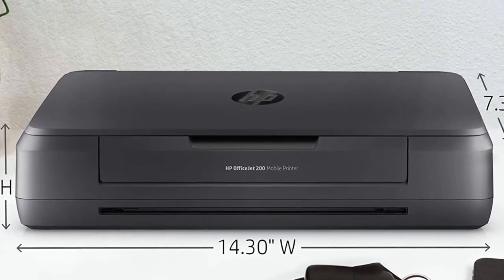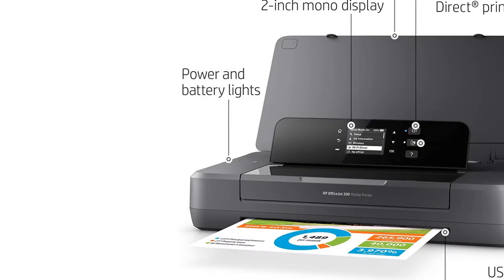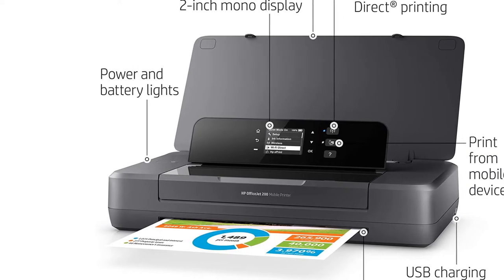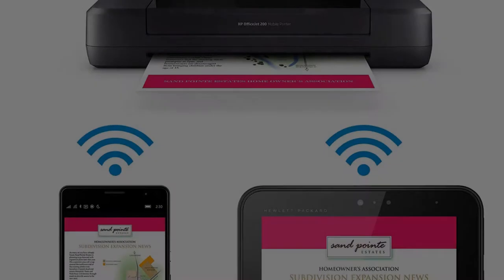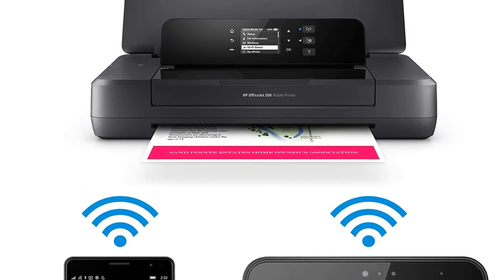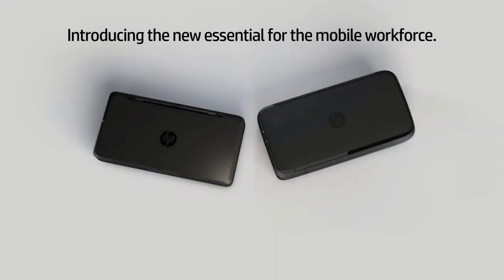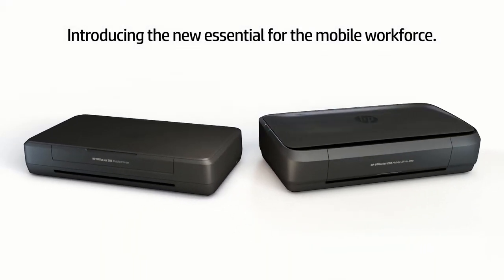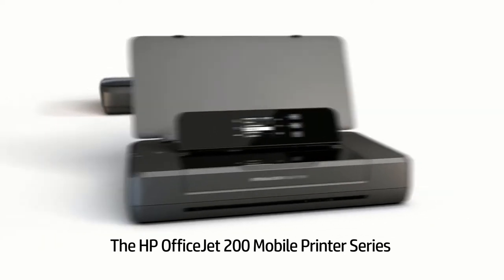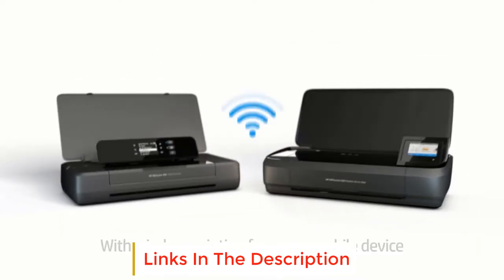The HP OfficeJet 200 includes Wi-Fi 802.11bgn and USB 2.0 as primary connectivity options, and also supports direct printing from mobile devices like smartphones and tablets. Some other notable features include USB charging, auto-off technology, and a 2.0-inch mono display on the front that lets you easily monitor and control the printer's operation. Easy portable printing wherever you need it.